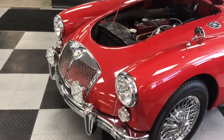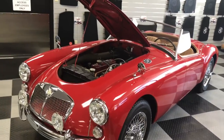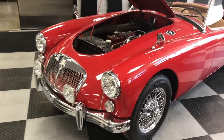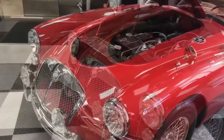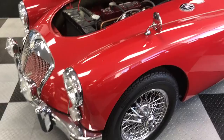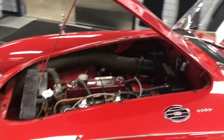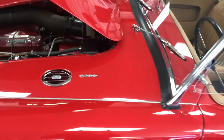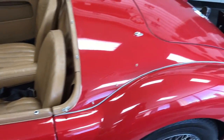Hey guys, I'm here today to check out this pretty car. This car is really gorgeous. It is an MGA 1961. I say an MGA 1961 — this car is gorgeous. You can believe that the 1961 car is still looking the way it looks right now.